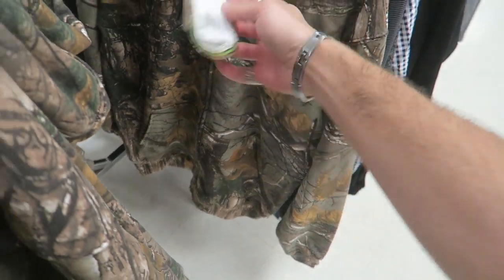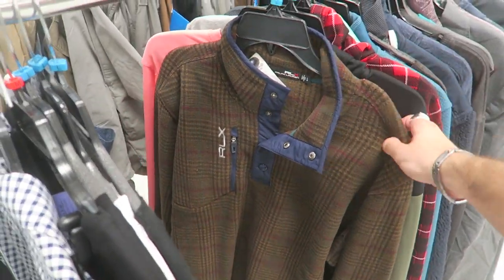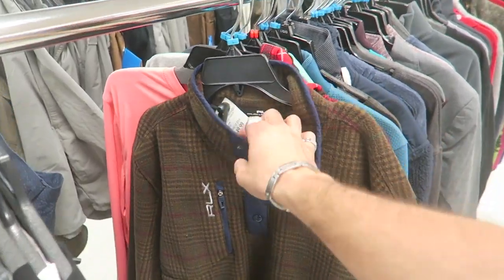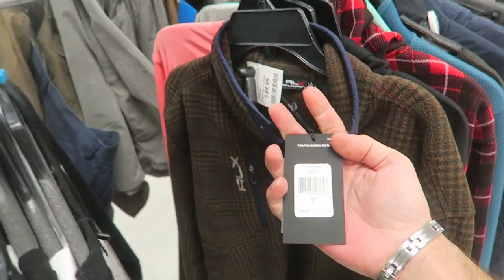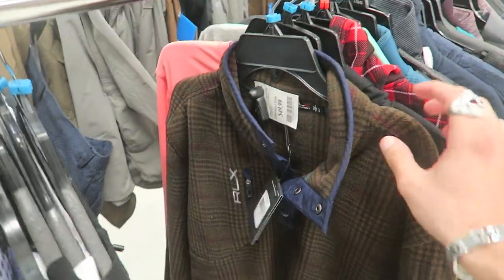This Ralph Lauren RLX plaid fleece zip-up is $50, original price $165. It's wild — $165 down to $50.